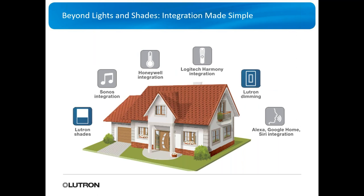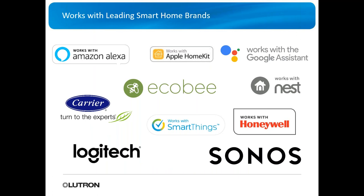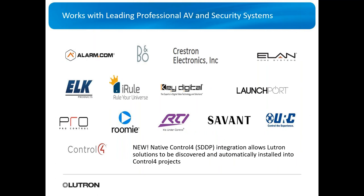ROT2 Select doesn't just work with Lutron products. You also have Sonos integration right inside the app, plus Honeywell, Logitech Harmony, Alexa, Google Home, Siri, Nest, Apple HomeKit, and Amazon Alexa. It also ties into security systems and control systems — Key Digital Compass, URC, RTI, Pro Control systems — integrating flawlessly.